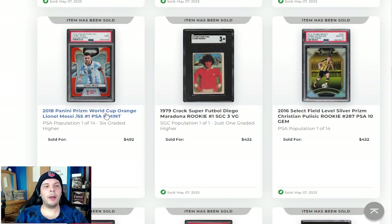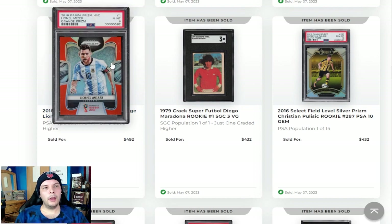2018 Panini Prism World Cup Orange Messi out of 65 in a PSA 9 going for near $500. This is just one of the examples I would throw out there. Everyone's got this whole hype narrative behind 2022 Prism and why everyone's going to buy them because Messi won. I understand it's the World Cup he won, but this 2018 Prism is numbered out of 65 — a year where comparatively there are a lot less parallels than we're seeing now. Are there going to be thousands upon thousands of people just wanting the Prism from the World Cup year he won when there's so many other options? That's hard for me to see. Possibly, but one of the examples of why you might want to be a little wary.